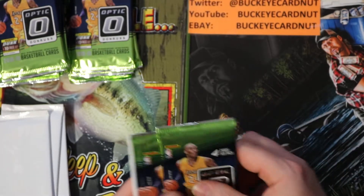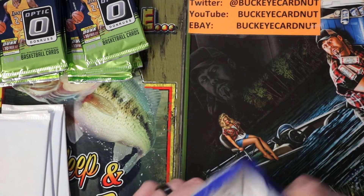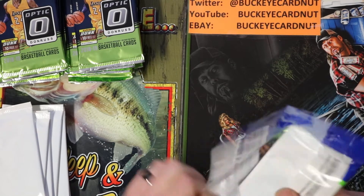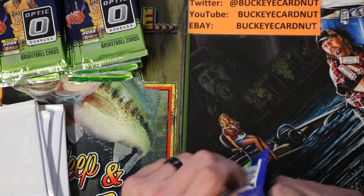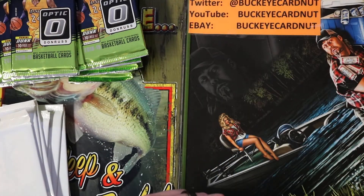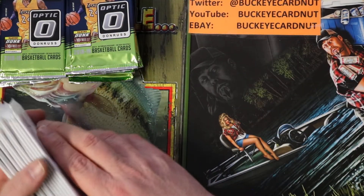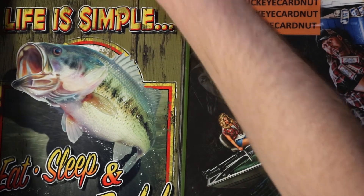I ended up ordering two Kaboom Packs off the 5,700 points I hit last week. I've still got enough points to order another one, or kind of wait and see when they release the White Sparkle Packs this year for basketball. I know they just did the football recently, and basketball typically tends to run after that from what I remember. Let's get these packs cracked open here folks.